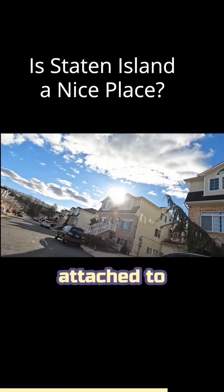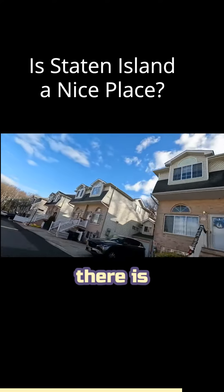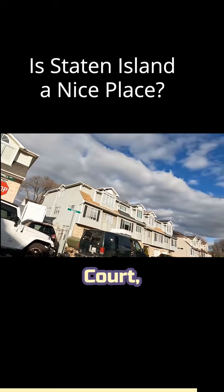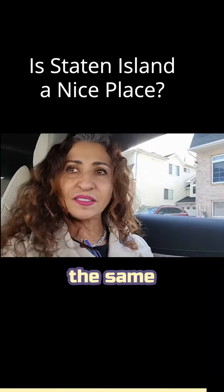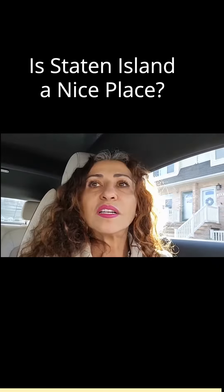All of these homes are attached to one another by the garage. Right now on Darnell Lane there is one house for sale and it's a two-family house. Once we turn to Robin Court, the homes on Robin Court are exactly the same as we just saw at Sherrod's Crossings number three.